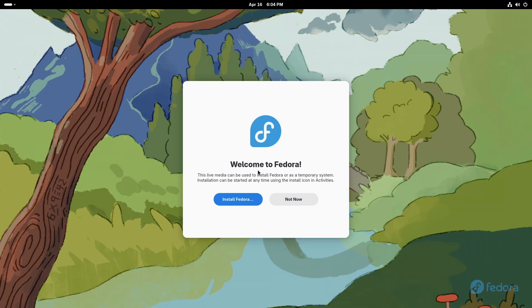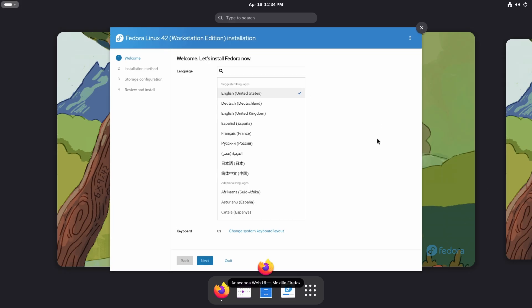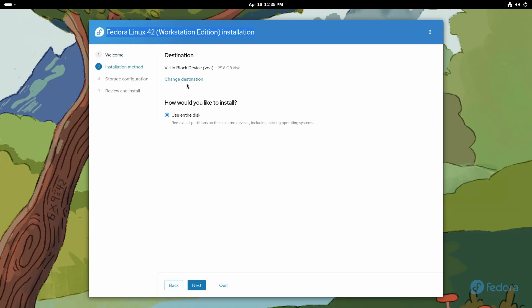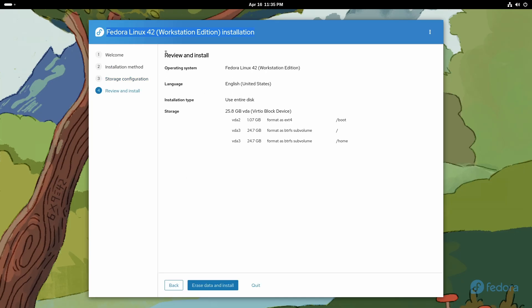For the first time after such a long time, Fedora has updated their installer. This is the Anaconda Web Installer. It's not web because we are on the proper workstation edition. So let's just go through the installation process. This looks so damn beautiful. It is just a simple four-step process to install the whole system, and this is our review as we're going to install 42 with English US.